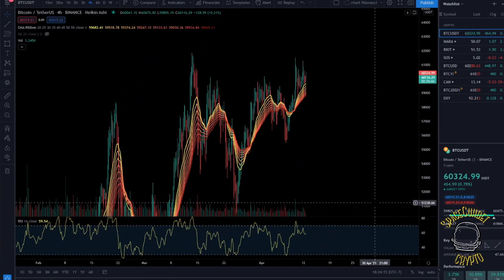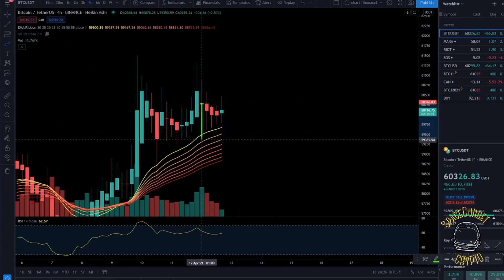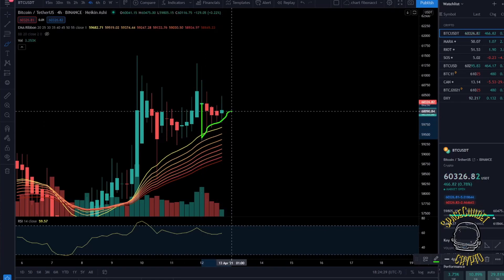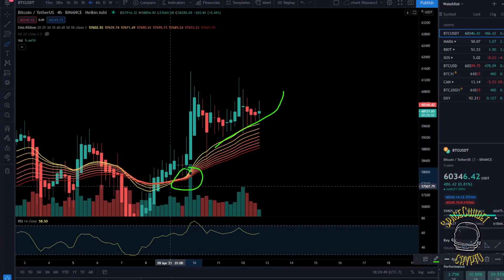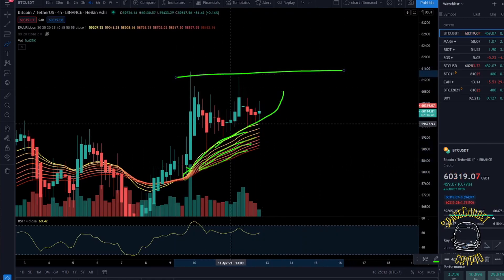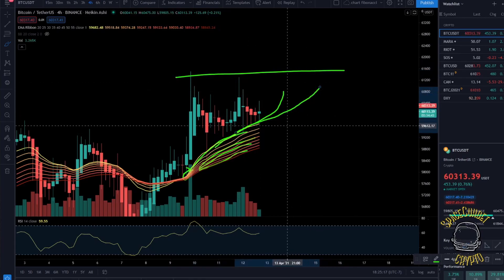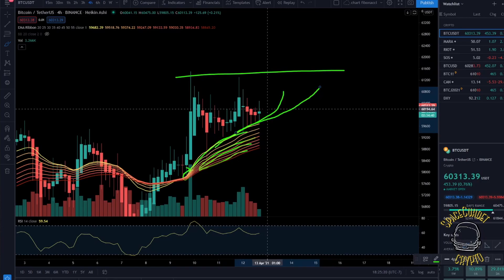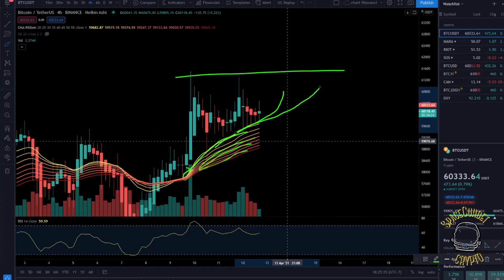Looking at the EMA ribbon chart, we see a perfect bounce off the EMA ribbon — price came down towards the top of the EMA ribbon, found support, then moved to the upside. The EMA has flipped into a bullish stance where we're now using it as support. We're being squeezed between the top target of the all-time high and the lower EMA ribbon, so time will tell — possibly tomorrow morning — but we are seeing a big move coming, and all the technicals are pointing toward another all-time high.